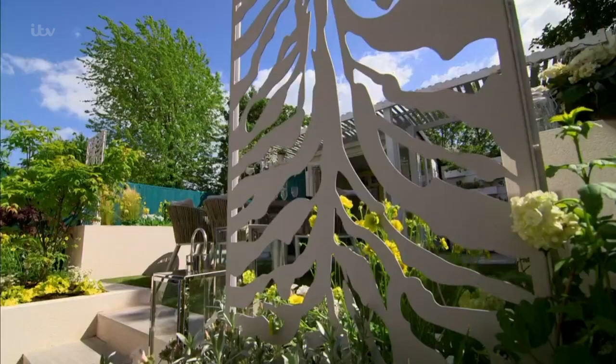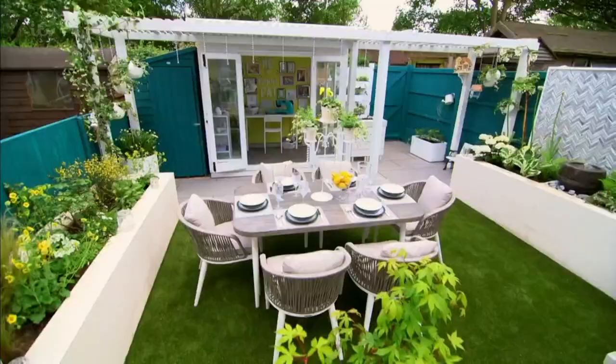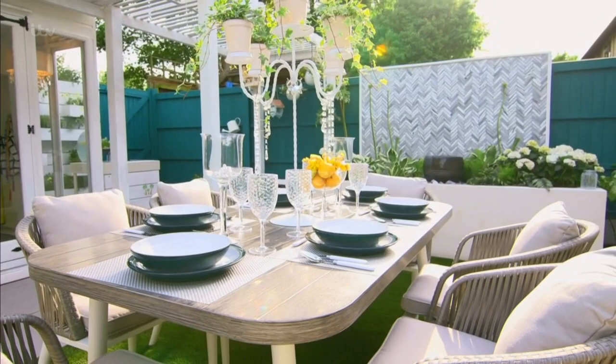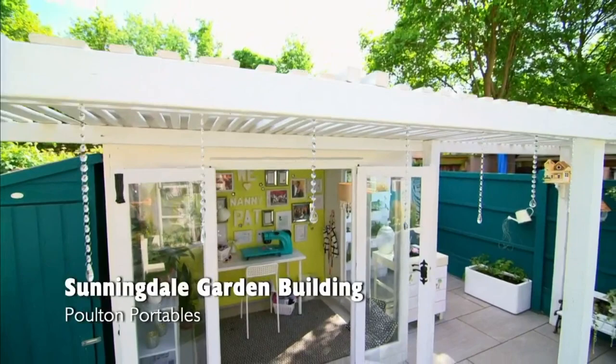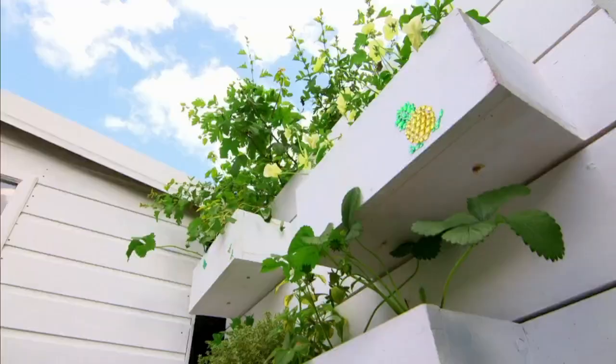Elegant screens that mirror the wallpaper inside the house frame a new dining area for entertaining friends and family. At the back is a fabulous new summer house where she can relax whatever the weather. And the elegant planting ties it all together.